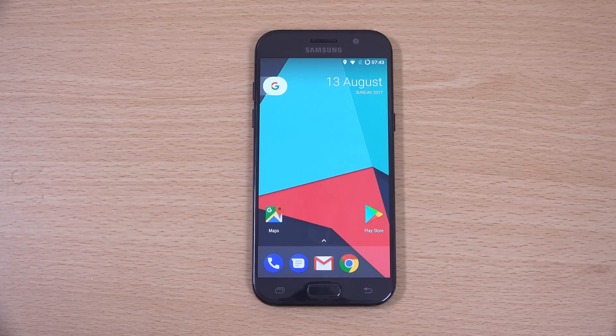Hey guys, so I wanted to do a quick little video looking at Android 7.1.2 Nougat here for the Galaxy A5 2017. Props to someone called Pum Masterone, who actually said that there was a build here for the A5 2017 based upon the Lineage OS.